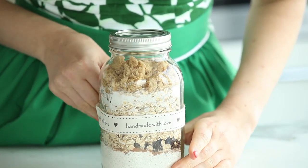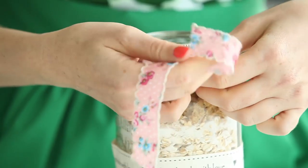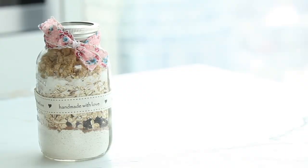Next, I decorate with pretty ribbons adhered with double-sided tape, and send it to Mom with a recipe card that you can download off my blog.